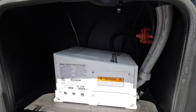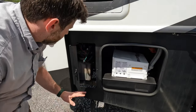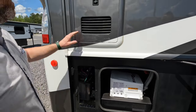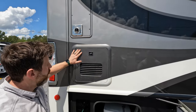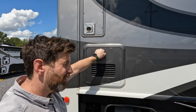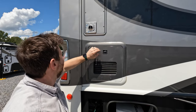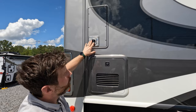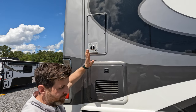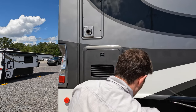You also got your battery disconnect. Here's the hydraulic fluid for your auto levelers. You got your Truma water heater — it is the tankless version. Truma is always tankless. And then you got one of two furnaces — so it has a furnace back here for the rear, and then it has a furnace for the front too.